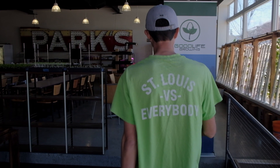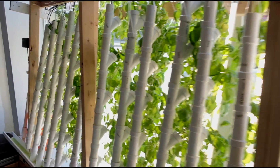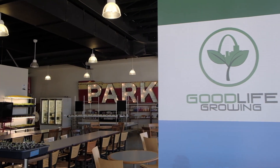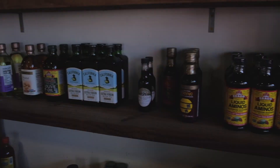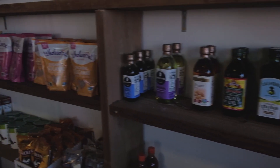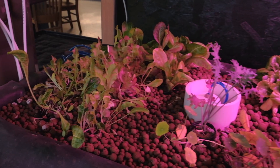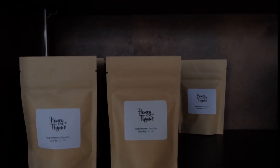In addition to earning a 2018 ARCH grant, Good Life Growing also won further validation by winning the Old North Storefront competition. Through that win, they'll be opening up a sustainable grocery caddy-corner to Crown Candy Kitchen in June 2019. In addition to selling sustainable agriculture products and some staples, they'll also be serving ready-to-go healthy food options from Kitchen Culture and Honey and Thyme.